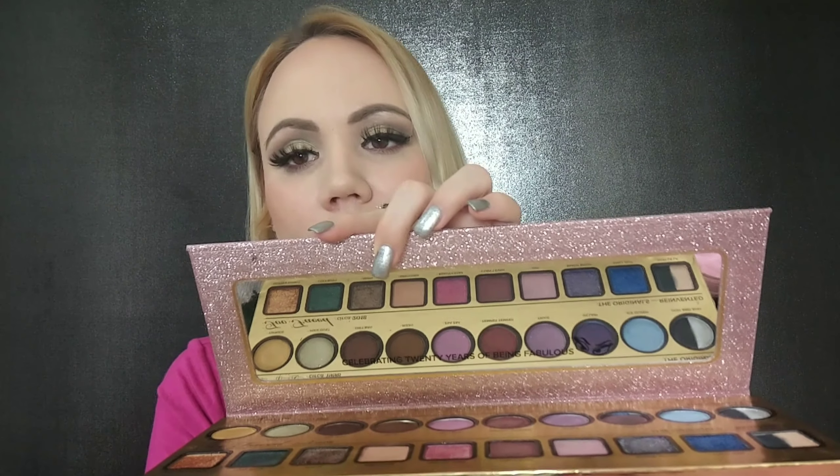I like the packaging — it's really cute but this is gonna be probably the largest palette in your collection. This is made in the USA. You do get a massive mirror as well, and in the mirror they wrote 'celebrating 20 years of being fabulous.' That's so cute. Definitely has attitude.